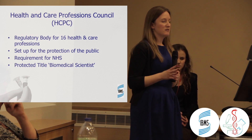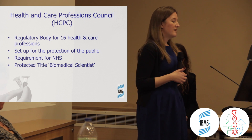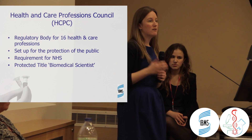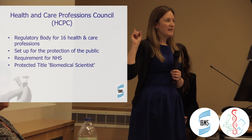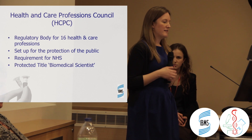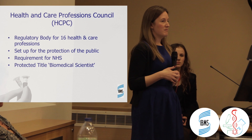HCPC registration ensures everyone receives a high level of care. It is a legal requirement for the NHS — there is no getting around it if you want to be a biomedical scientist. The HCPC has also protected the title of biomedical scientist, meaning you cannot call yourself a biomedical scientist unless you are on their register.